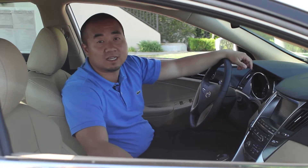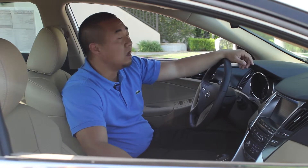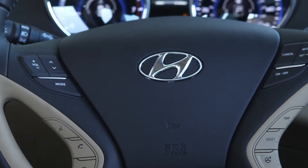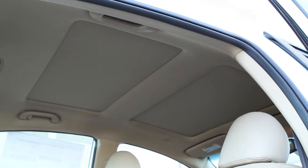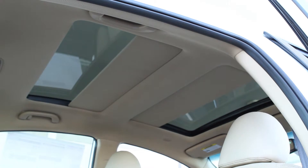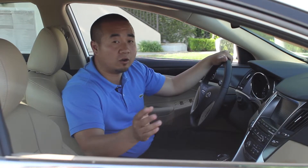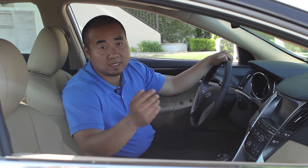The 2014 Hyundai Sonatas have upgraded lighting on the interior — they now use hyper-white bulbs which simulate daylight a lot better and are extremely bright at night. The 2014 Hyundai Sonatas also offer a blind spot monitoring system on the side mirrors. Bluetooth is standard across all Sonatas. The panoramic sunroof and navigation are optional on the Limited trim level, and you can also get navigation on the SE trim level.